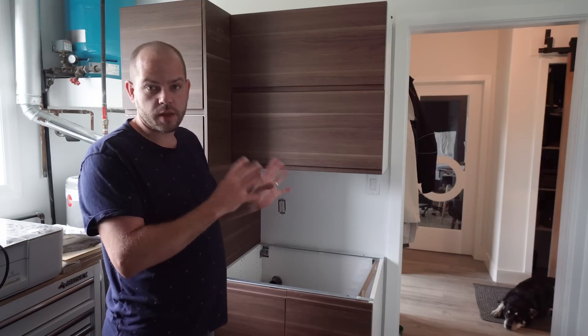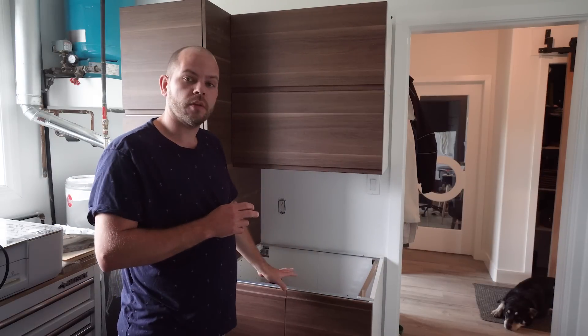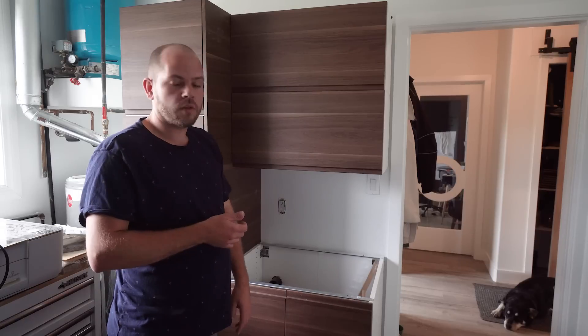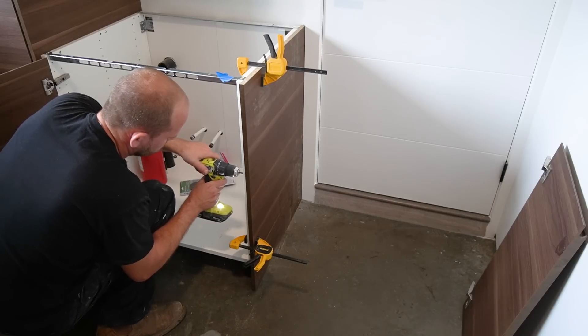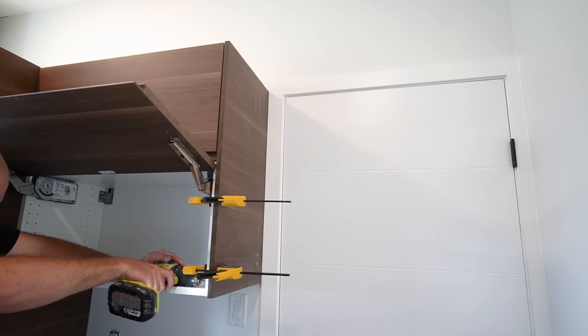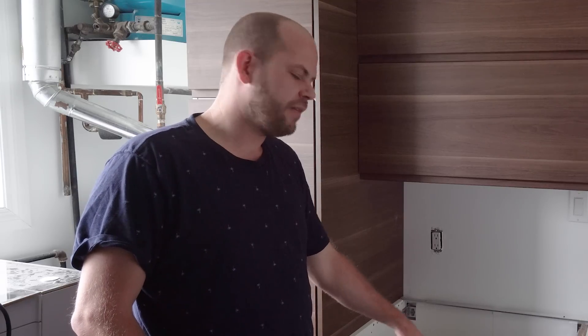We got these cabinets installed here. This is where our sink is going to be. There are five cabinets — we have the pantry unit, two ones that have doors that open like this, and then the cabinet for our sink. The next step here is to install some cover panels just on the side, and then we can start doing countertops and then finally backsplash.